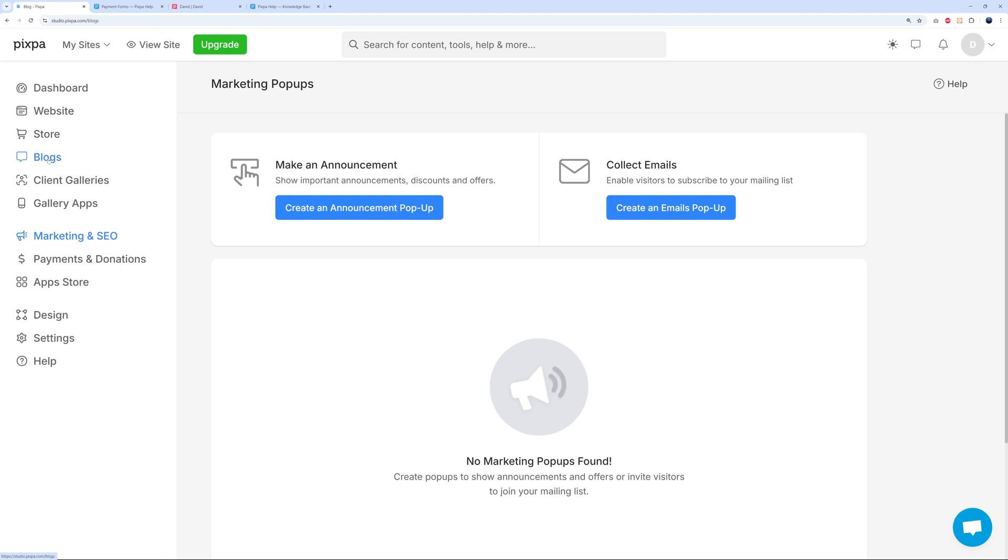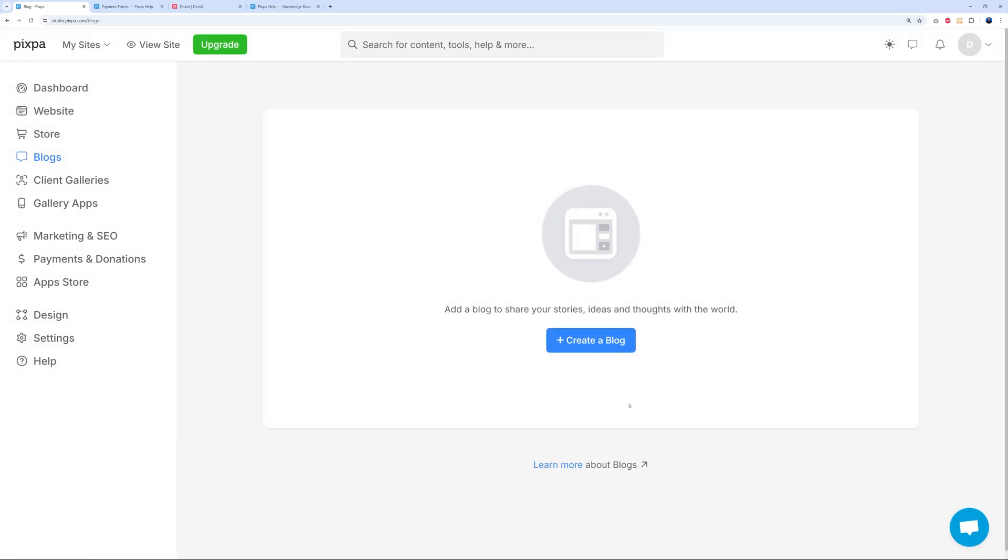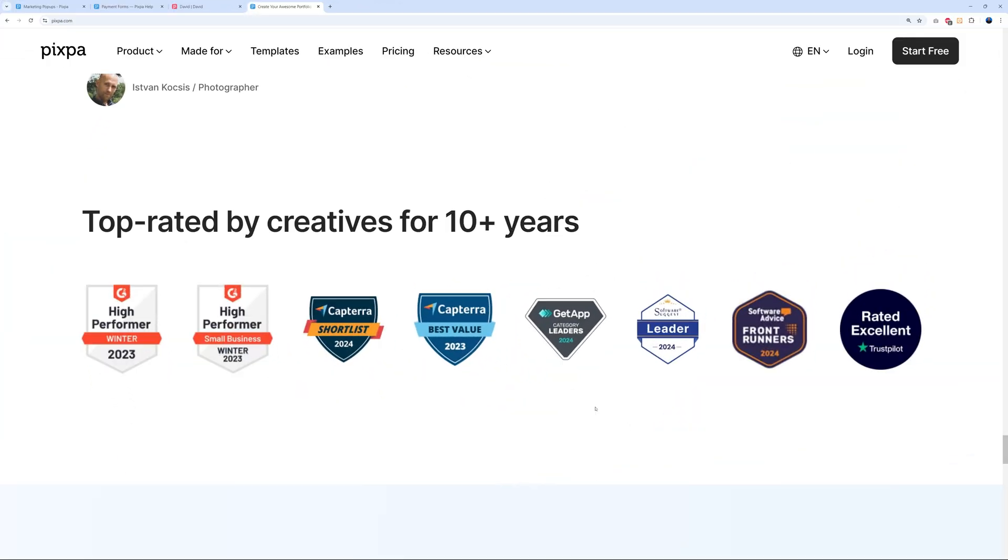You also have a built-in blog as part of your website where you can create articles and share your ideas, which will further increase your SEO results. Pixpa has also received quite a few awards for being such a well-maintained solution over 10+ years.